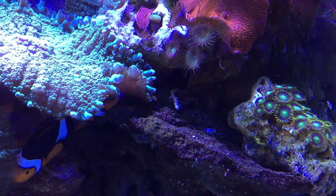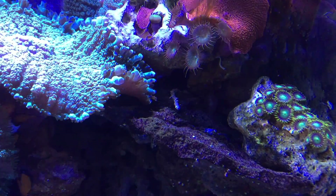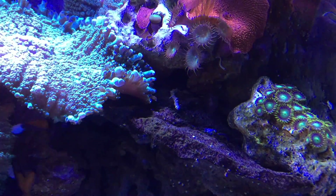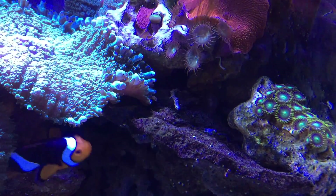Hey there everyone, what's going on? Welcome to another Fish Talk Tuesday. Let's get started with this week's episode. I apologize, it's going to be a short one — I got a lot going on this week.